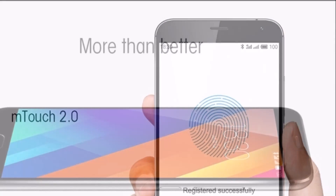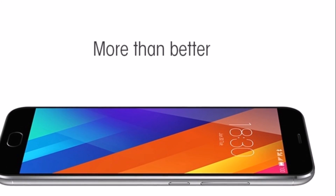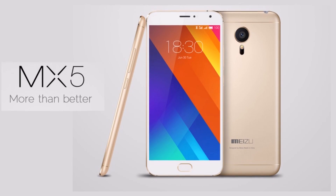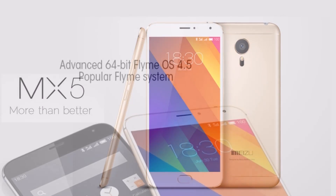As far as the cameras are concerned, the Meizu M5 packs a 13-megapixel primary camera on the rear and a 5-megapixel front shooter for selfies.